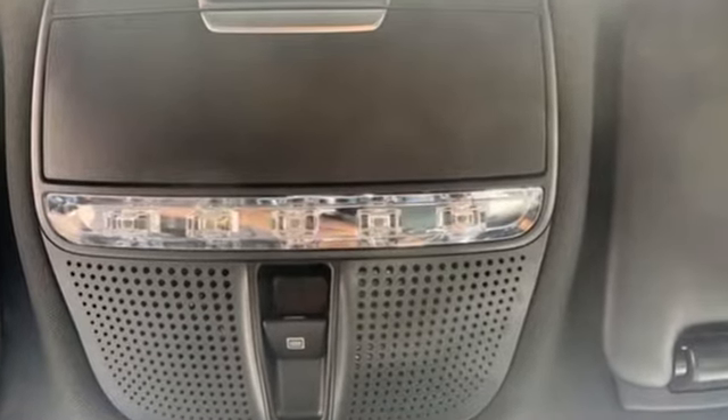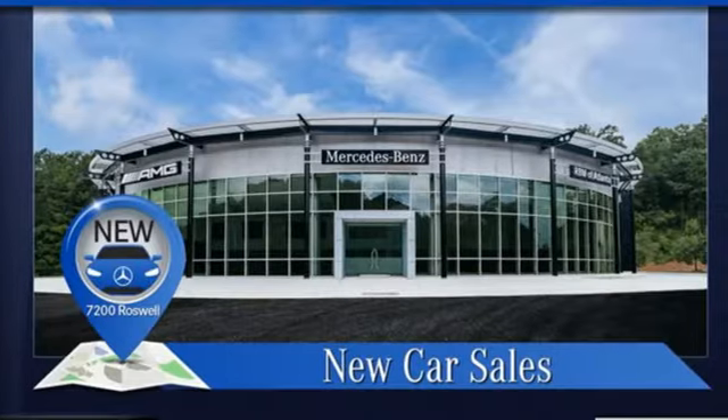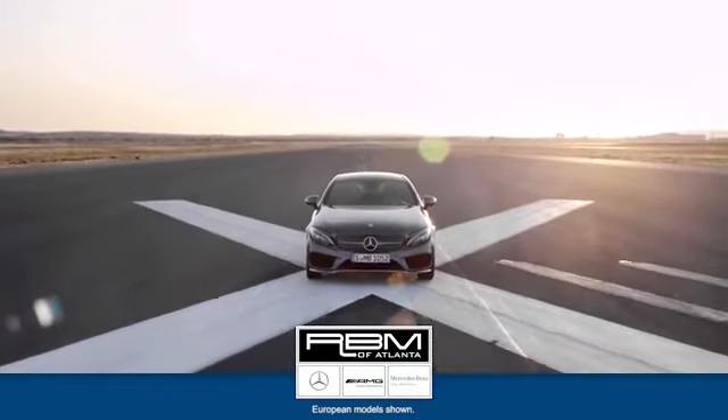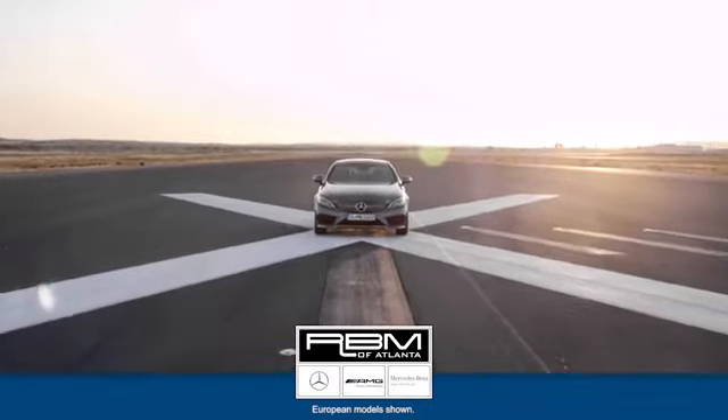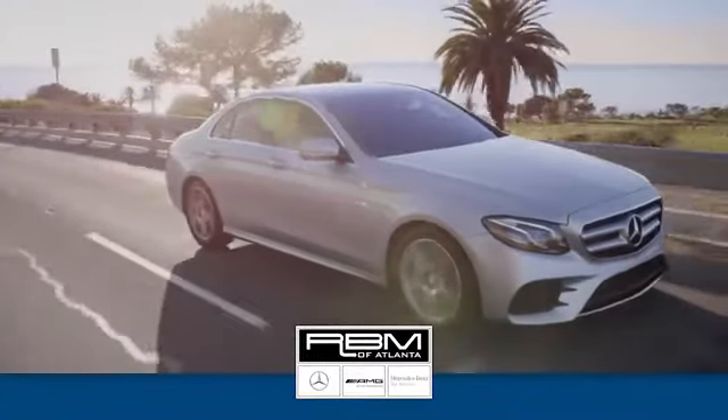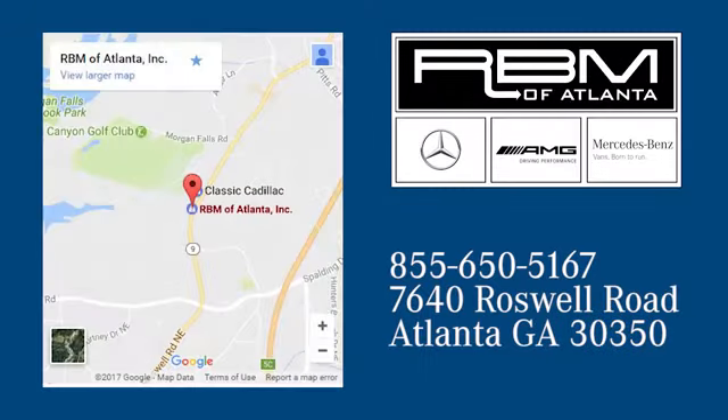Mercedes-Benz keeps setting the standard and driving forward. See it for yourself when you take it for a test drive. At RBM of Atlanta in Sandy Springs, we have the best selection of new and top-quality pre-owned vehicles to choose from. We are conveniently located at 7640 Roswell Road in Atlanta.